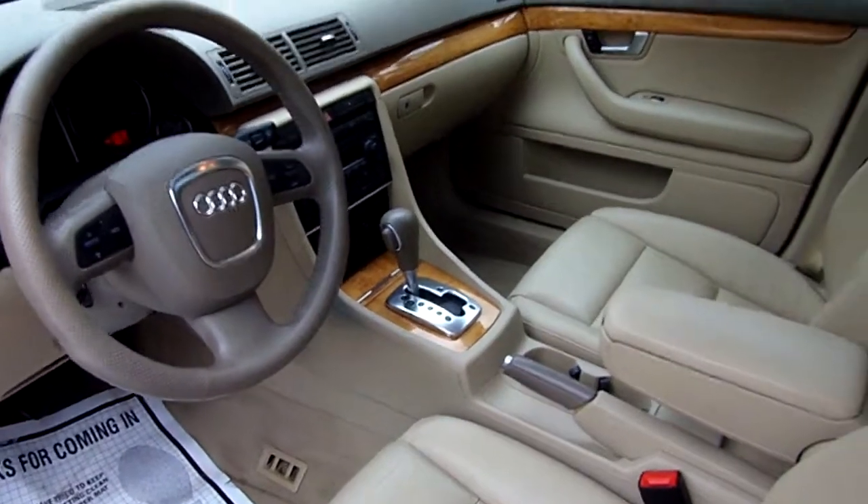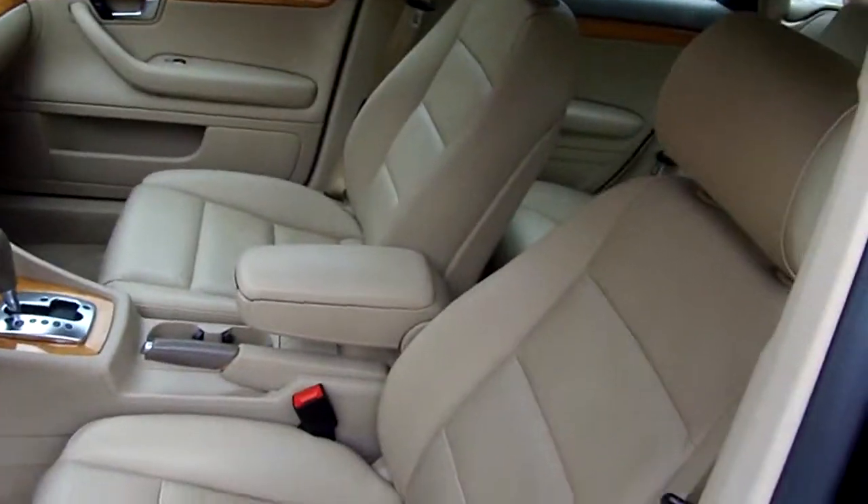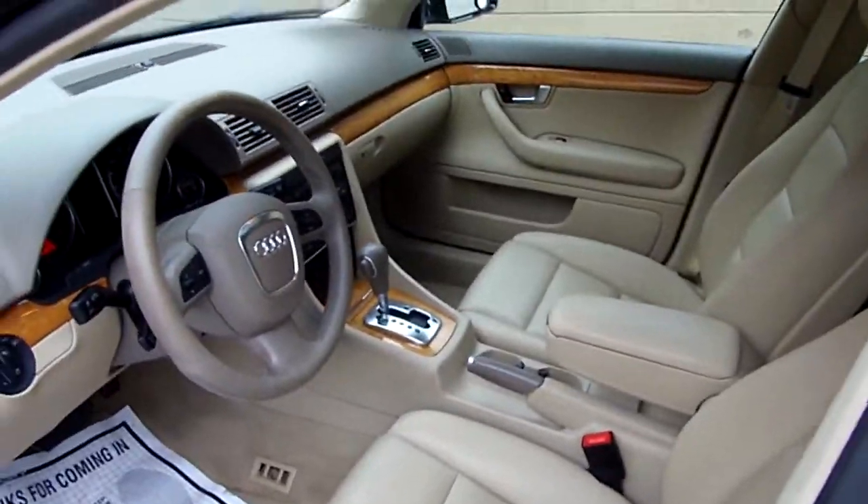Looks like she doesn't have heated seats, but she's got a sunroof. The leather looks to be in great shape.